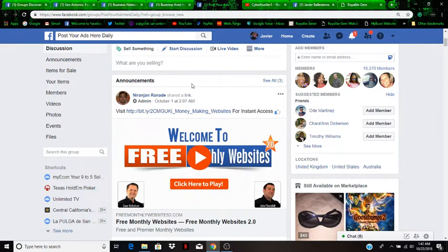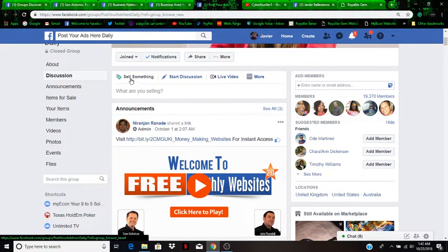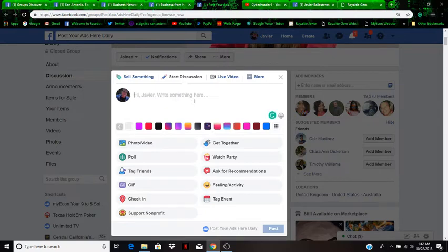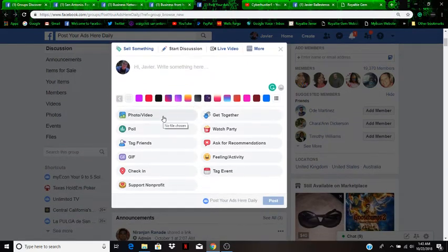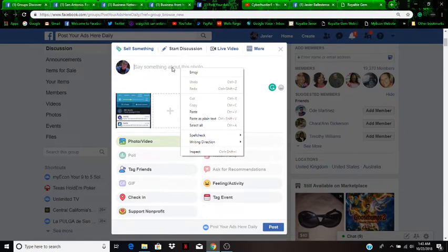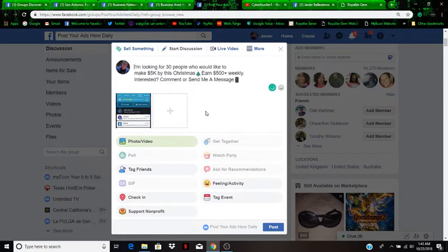Once you join a group, go in and create a post. You have different options — you have 'Sell Something,' but you don't want that. Click 'Start a Discussion.' Wait for everything to load. Click 'Photos' to have your picture ready. Since I already copied my message, I just paste it in — very simple. Just put that message you have on there.